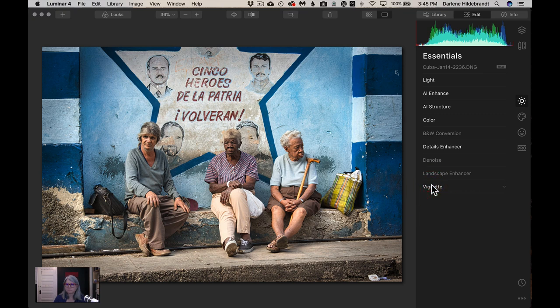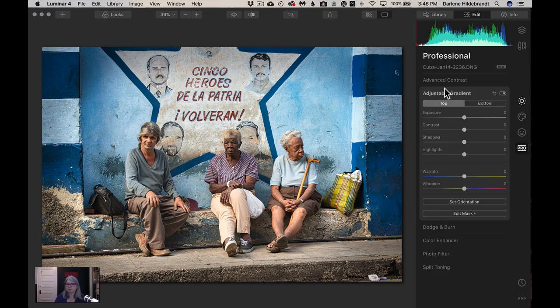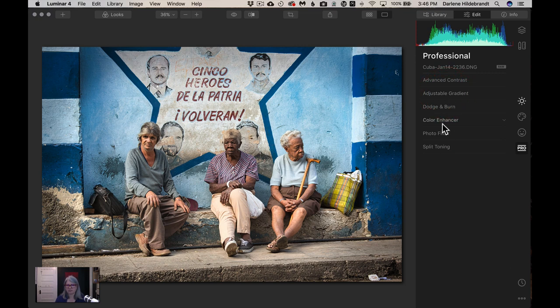We've now reached the bottom and the last filter in the Essentials panel. I could continue editing under the Creative panel, but I'll leave those for now — we're going to do textures on a future image in the challenge. Portrait is more designed for when you have a larger face, and I'll give you an image to work on for portrait tomorrow. I am going to use one filter from the Professional category: the Adjustable Gradient. I'll also show you Split Toning.